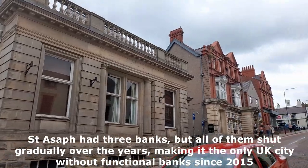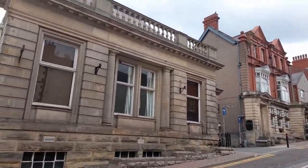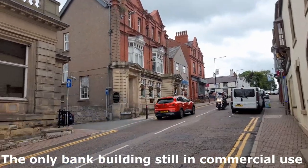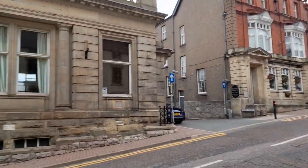This is the old HSBC Bank — it was once a gallery but that closed a while ago. And then there's the old Barclays Bank, which is now Antonia's Flowers and Gifts, a relatively new shop. I'll definitely need to check that one out.